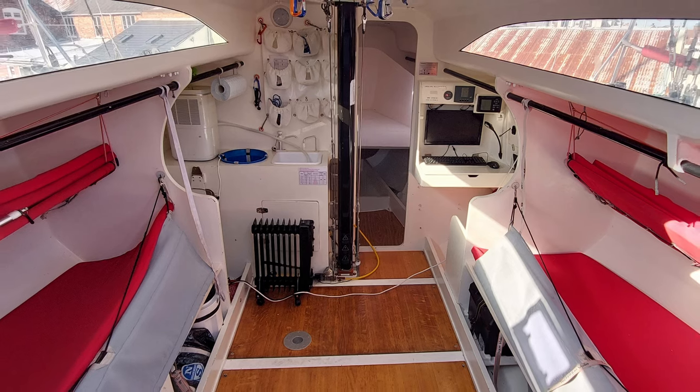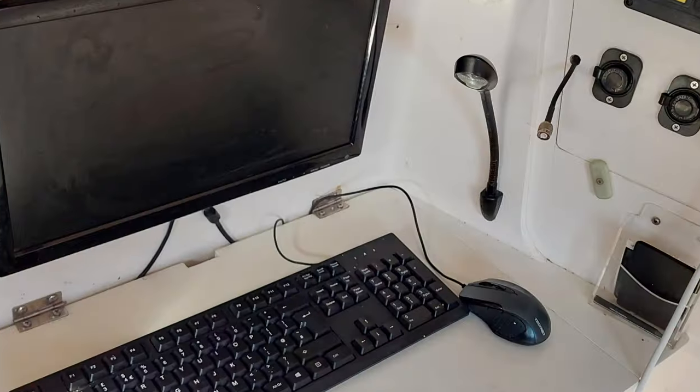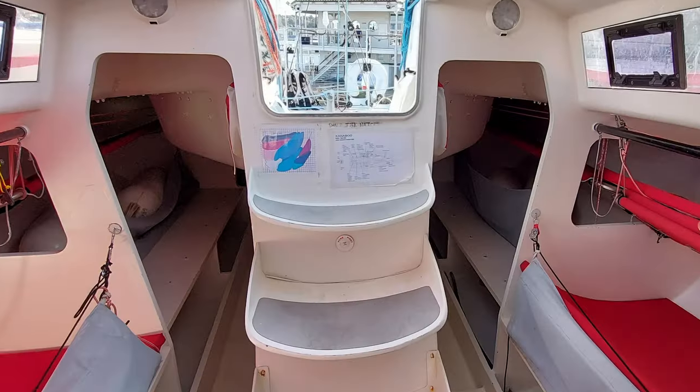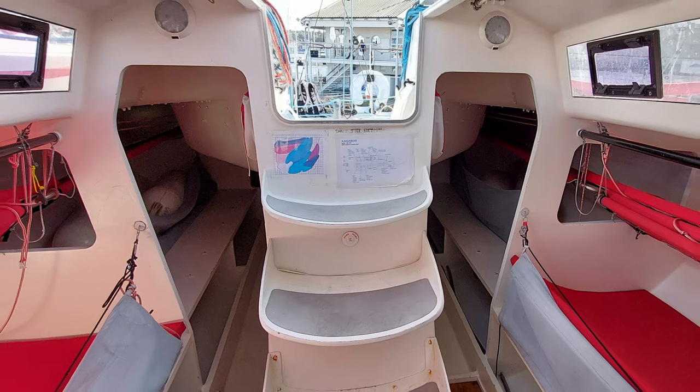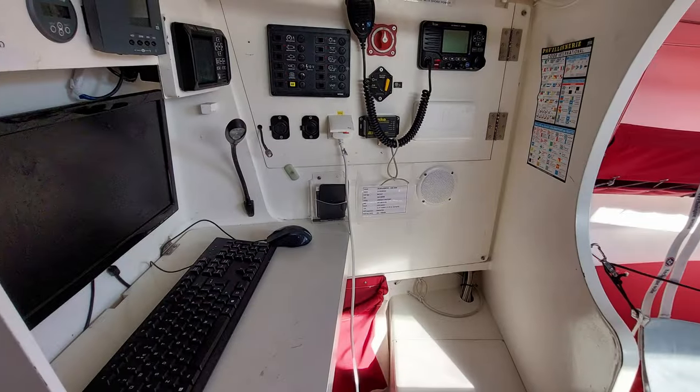Despite being a successful racer, below deck she's far from stripped out, and with her galley, heads, good light and visibility, along with proper sleeping for eight crew, she fits into the cruiser-racer category.